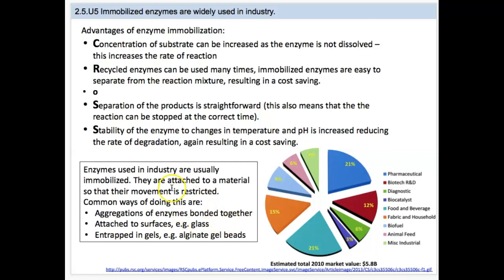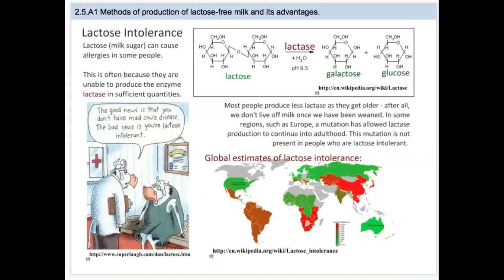To summarize what immobilizing is: enzymes are attached to a material so that their movement is restricted. Many enzymes are bonded together in aggregations. They can also be attached to surfaces like glass or gel beads, or trapped in gels like gel beads. These are the most common ways to immobilize enzymes.